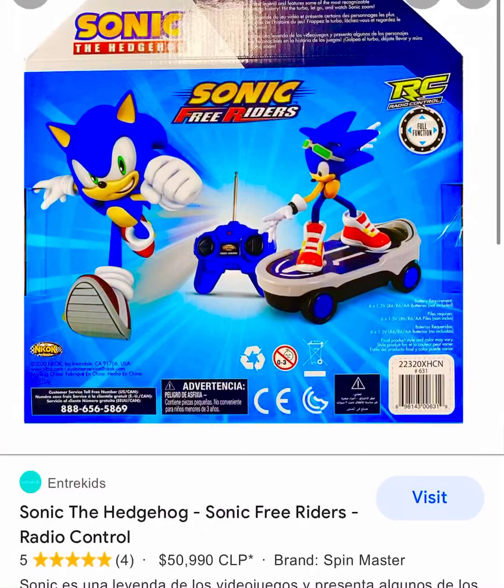I want to see the Jet the Hawk one. I've been having a nightmare about this toy. Before I woke up, the toy had disappeared. So I gotta call this number.